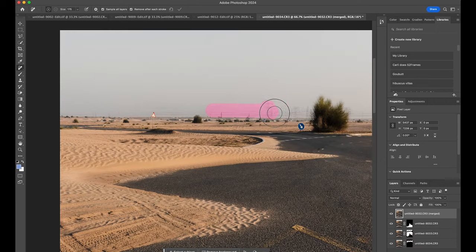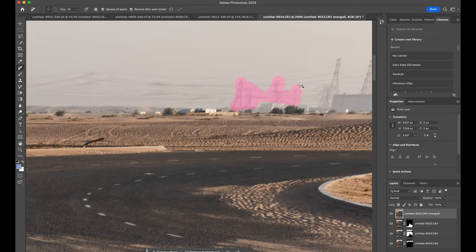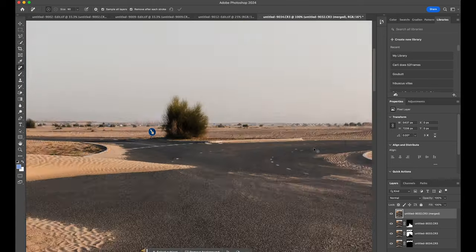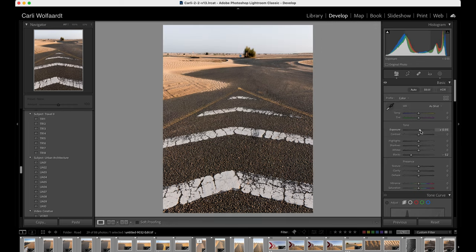I just couldn't handle all the power lines in the background and had to clean them up. I hate to admit how much time I spent on that. But once done, I sent it back to Lightroom where I did a few last local adjustments before I was happy with the photo.